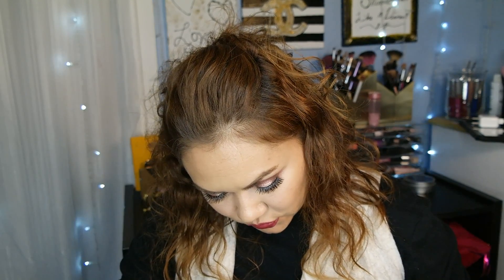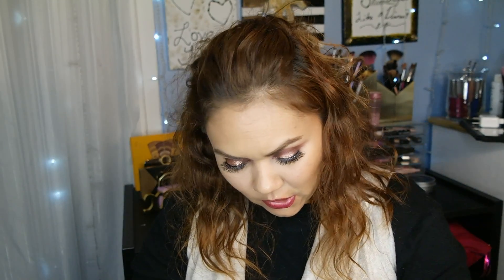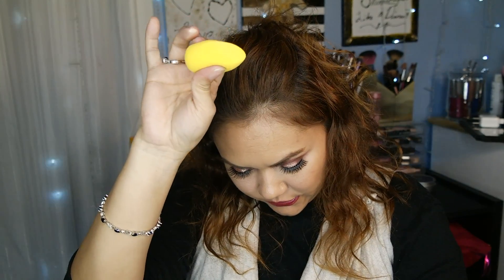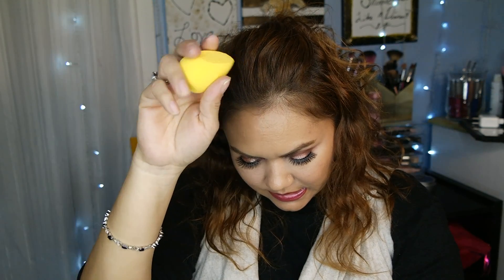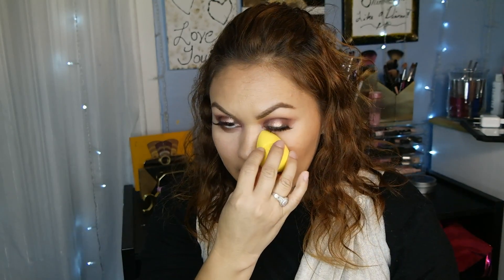This OFRA highlighter retails for $35 — wow, expensive. I'm not going to pay $35 but it is gorgeous. Next item is from Pür — the Blend Squad three-piece contour blending sponges. They're good for contouring; they have a nice little chisel just like the Real Techniques sponge, which is great for contouring around the nose and underneath the eyes. I got three of them — can't wait to try these.